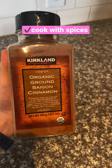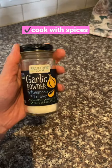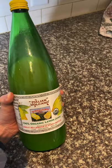Cook with a variety of spices as they have antioxidants, anti-inflammatory compounds, and anti-glycation properties. Try marinating meats in acids like vinegar or lemon juice to reduce the formation of advanced glycation end products.